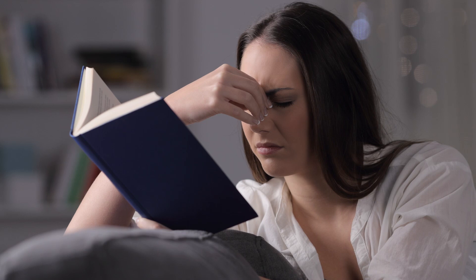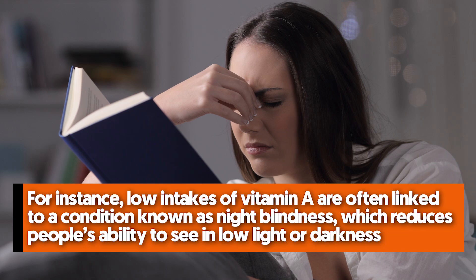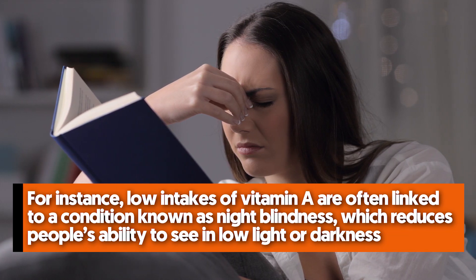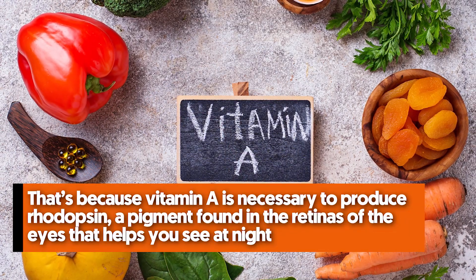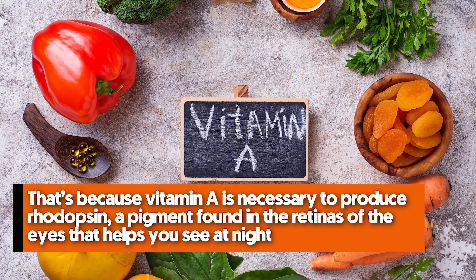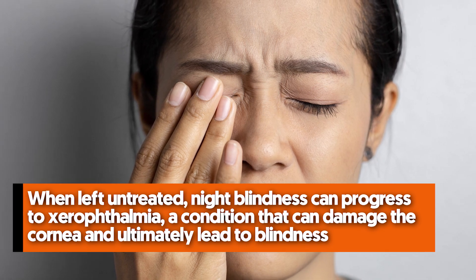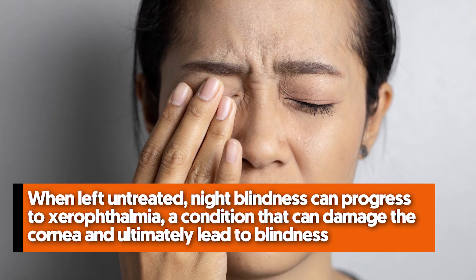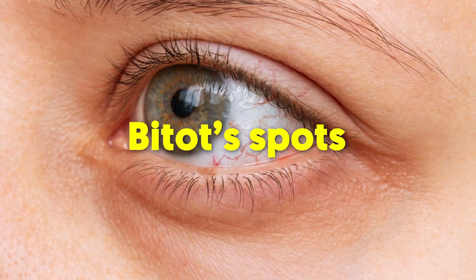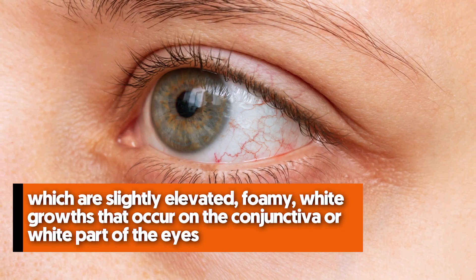Number four: poor night vision and white growths on the eyes. A nutrient-poor diet can sometimes cause vision problems. Low intakes of vitamin A are often linked to night blindness, which reduces people's ability to see in low light or darkness. Vitamin A is necessary to produce rhodopsin, a pigment found in the retinas of the eyes that helps you see at night. When left untreated, night blindness can progress to xerophthalmia, a condition that can damage the cornea and ultimately lead to blindness.